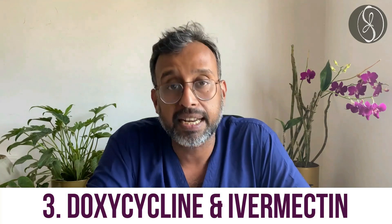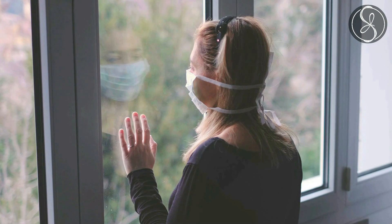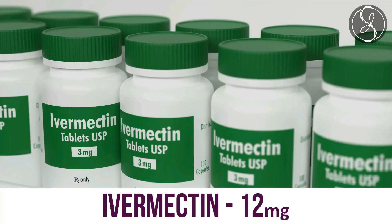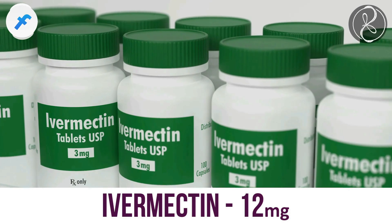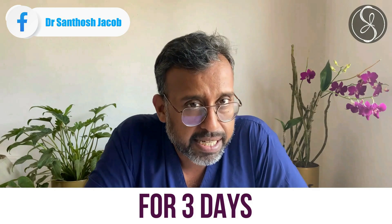Two more drugs: doxycycline and ivermectin. Both have shown weak antiviral activity, but I have definitely seen some improvement in home quarantine patients who are mildly ill when they take these drugs. Ivermectin is generally prescribed at 12 mg once a day for three days. Again, all these drugs have to be taken only on the advice of your physician.